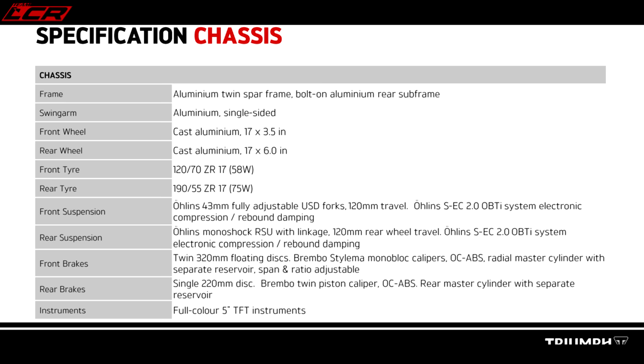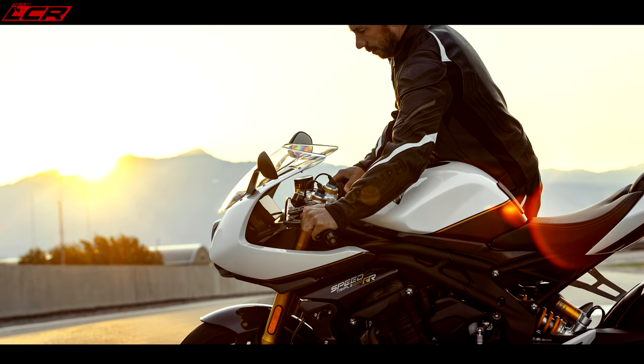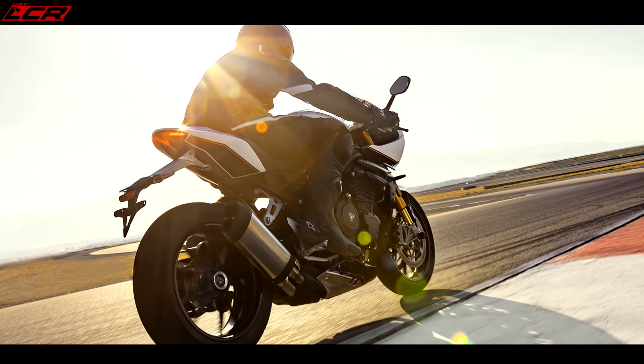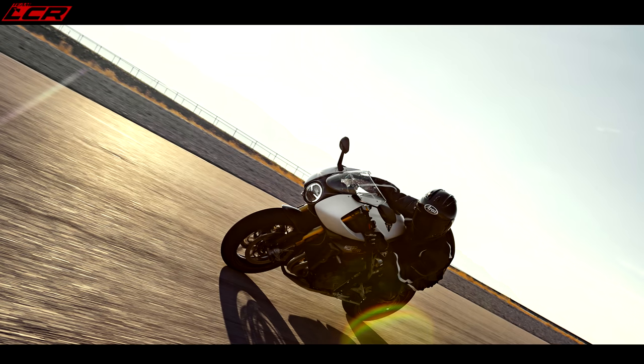Key specs: keyless ignition, 10,000-mile service interval, two-year warranty, 177 horsepower, 125 Newton metres of torque, 199 kilos wet — nice and light, just like the Speed. Fuel tank is 15.5 litres, which is one criticism — the tank isn't very big, and if you're giving it a lot of right wrist you can burn through that quickly. I'd like to have seen 16.5 or 17 litres; a bigger tank would have been nice.